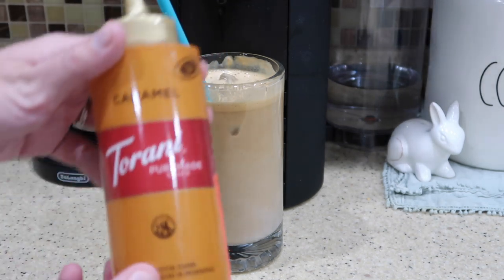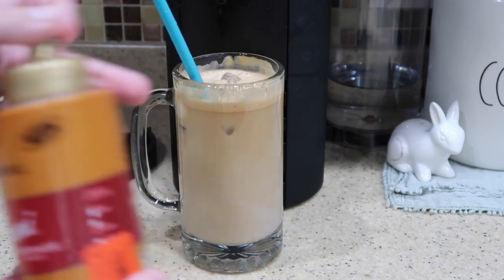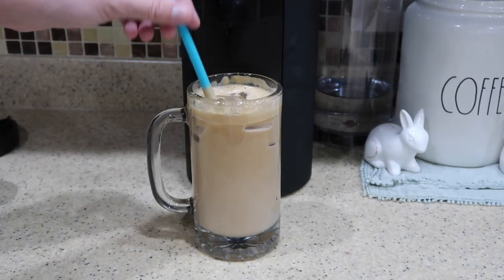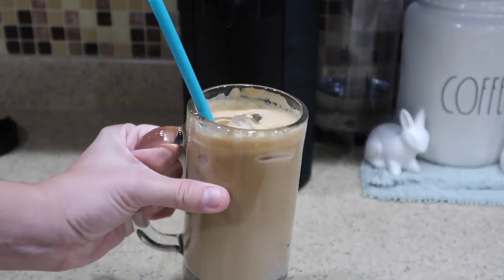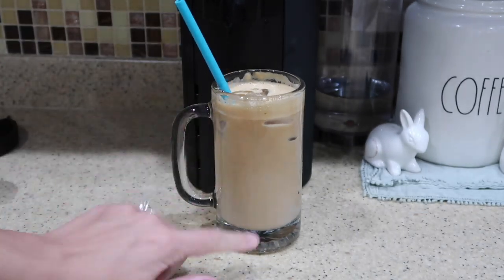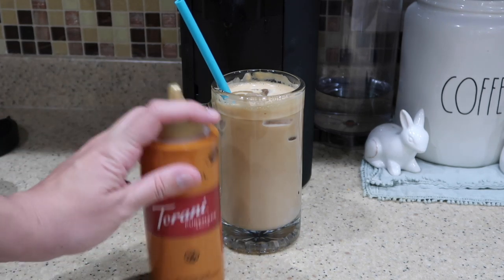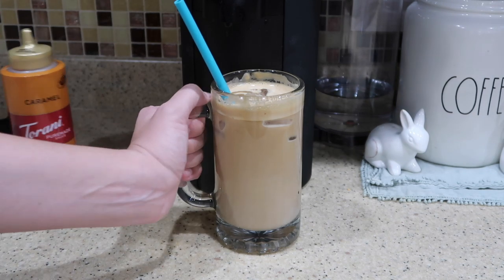To finish it off, I'm going to take some caramel sauce and just drizzle it on top. Ta-da — that is the finished caramel macchiato! Typically I'd put a little more caramel sauce on because I like some on the bottom, but we are almost out so I need to order more. Cheers!